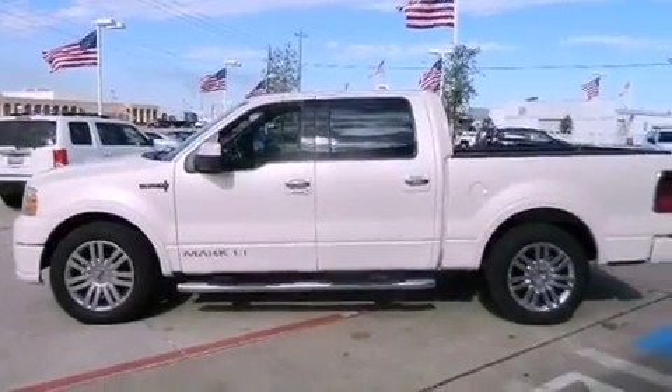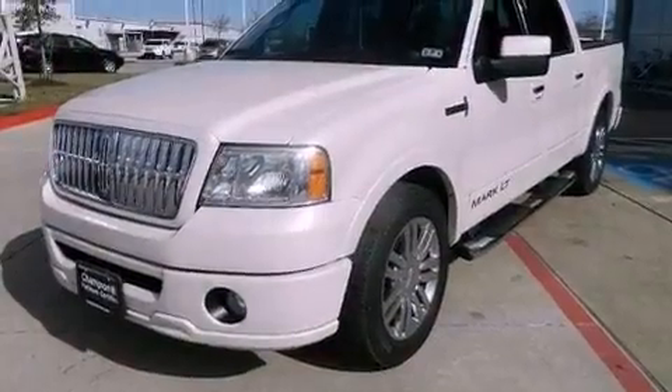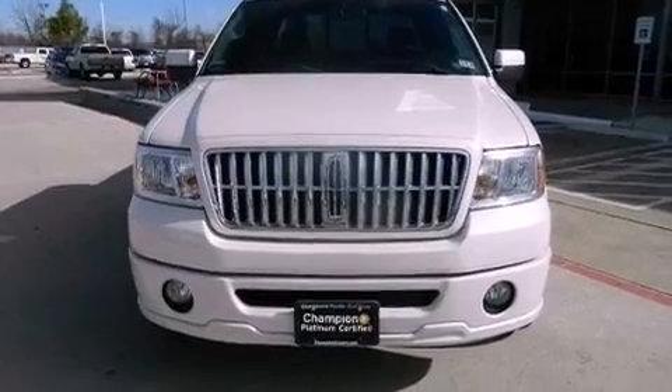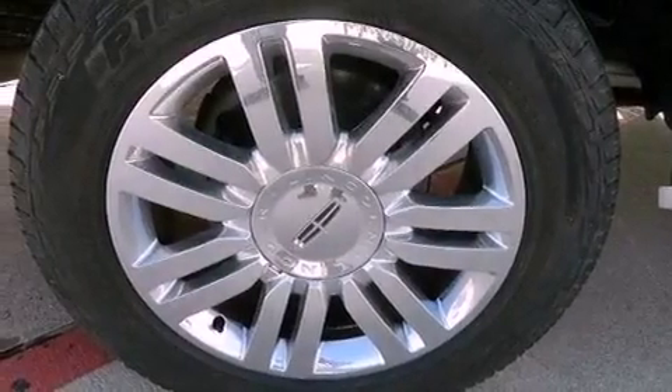The following features are also included: memory settings for the seat's positions so you can recall your favorite alignments with the push of one button, dual power seats, cruise control, leather seats, a passenger side vanity mirror, and the Securilock anti-theft system.